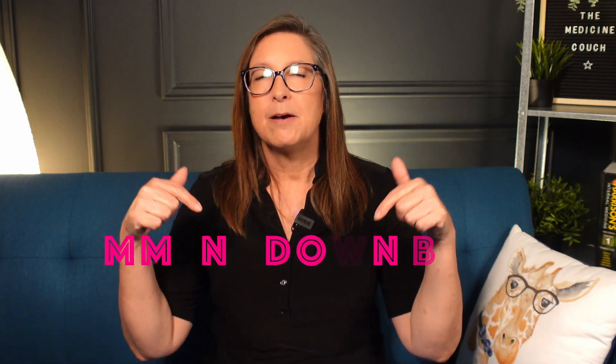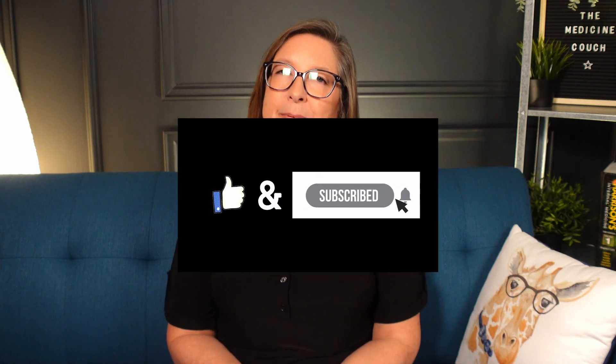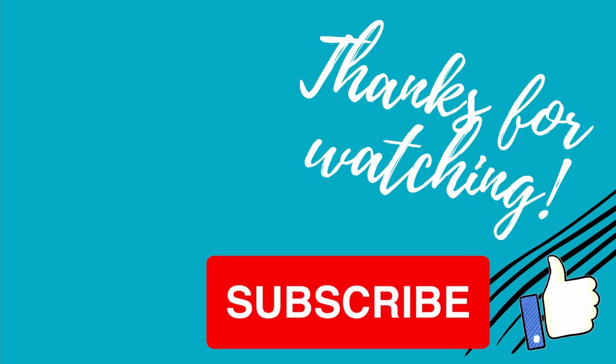I'm curious to hear people's thoughts on what they're going to do and their reasoning for it — leave that down below in the comments. Don't forget to watch the video on free CME courses if you're interested. Please subscribe to the channel if you haven't — it really does help me out and I really appreciate it. Take care, stay sane, and I'll see you next time on the Medicine Couch.